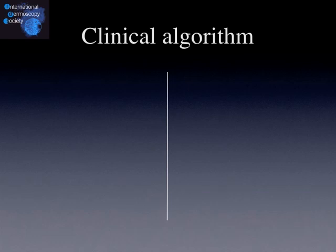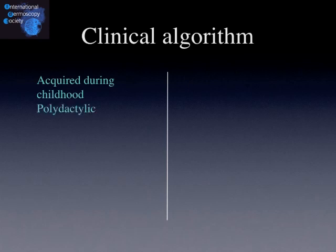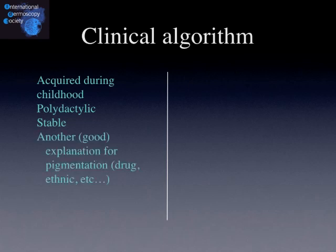For that reason, some clinicians have developed a clinical algorithm to make the difference between benign and malignant melanonychia striata. In favour of a benign type are the following features: when the lesion is acquired during childhood, when it's present on multiple fingers or toes — polydactylic — when it's stable over time, when there is another good explanation for the pigmentation such as a drug intake or an ethnic group that is often pigmented, and when there is no periungual involvement.